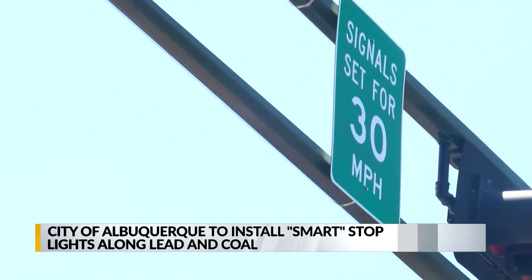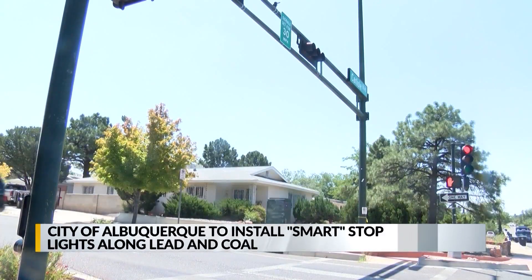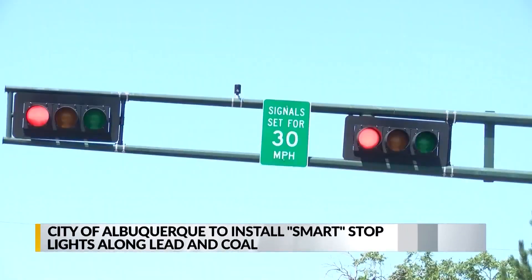Like the Hawk Signal, the new so-called rest on red smart signals that were supposed to go up on Leading Colt in the Knob Hill and UNM areas have also been held up by manufacturing delays for computer chips and other materials.